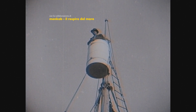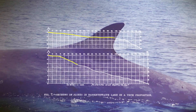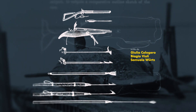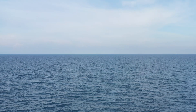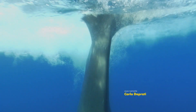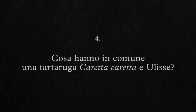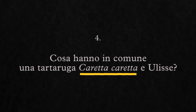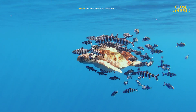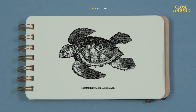Questo animale ha un nome curioso: si chiama Caretta caretta ed è la tartaruga marina più diffusa nel mar Mediterraneo.